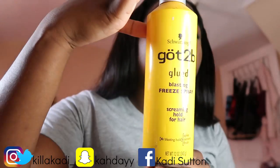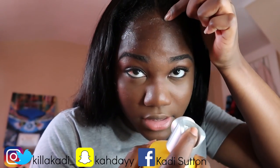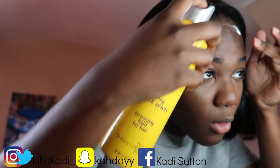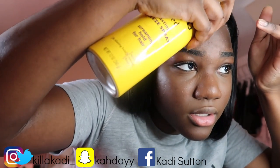I'm gonna take the got-to-be glued freeze spray and then I'm gonna just spray some right here, basically where the middle part of my closure will sit, so that right here could just look like skin — like roots is my skin. We're just gonna spray some right here in the middle.